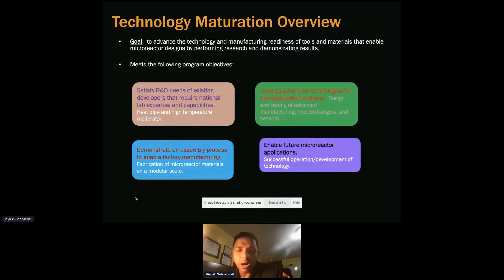We are looking into some unconventional ways of manufacturing and fabricating things — when I say unconventional, I mean advanced manufacturing. We also look into sensor embedments so we can understand what's happening within the material itself while it's going through heat duty or thermal cycling.